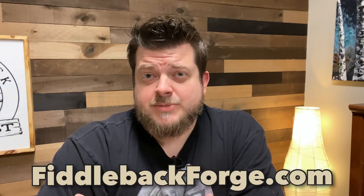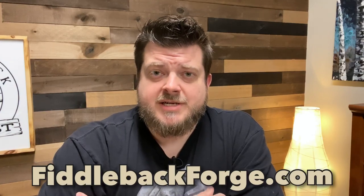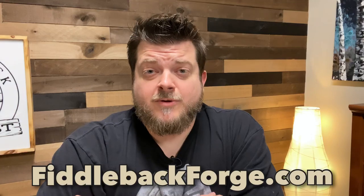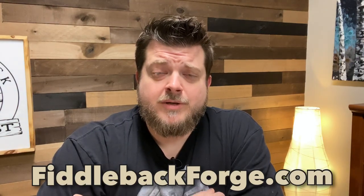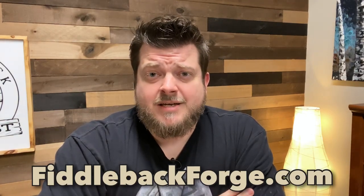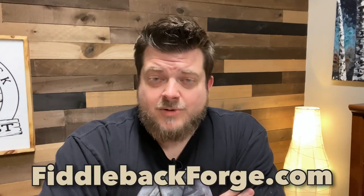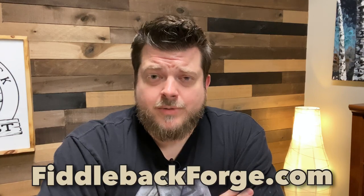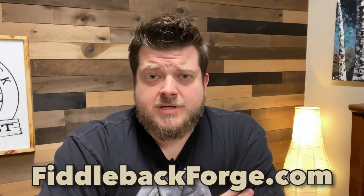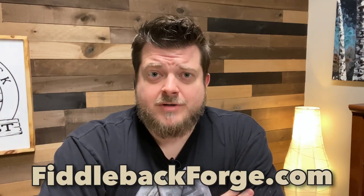Keep in mind these knives are going to go live at 9 p.m. Eastern Standard Time tonight on FiddlebackForge.com. Make sure you are there promptly because these do go pretty quickly, especially this time of year — very, very fast. As an added bonus, for the rest of this month through December 31st, I've talked with Andy and we've come up with a way to show how much we appreciate your support all year. If you buy one Fiddleback Forge knife, you can get the second Fiddleback Forge knife for 20% off. We only do that every once in a while. We didn't do a Black Friday this year, but we really wanted to show our appreciation. So thank you guys for all the support this year.